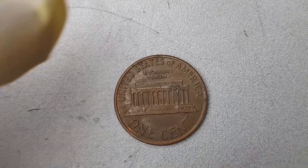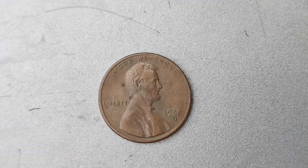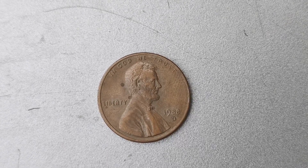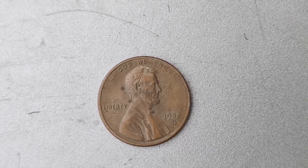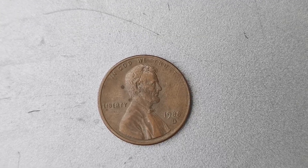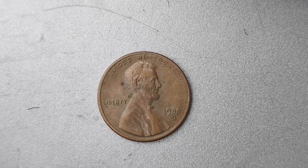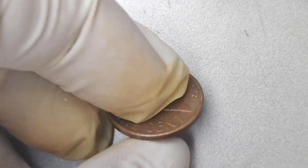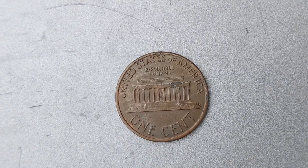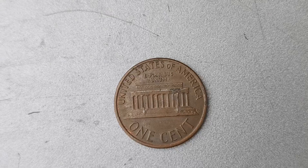Keep in mind that the value of a coin can fluctuate over time, so it's always a good idea to stay informed and up to date on the market. In conclusion, the 1988 D Mint Mark Lincoln penny coin worth $1.6 million is a true treasure in the world of coin collecting. Its rarity, unique error, and historical significance have made it a highly prized item among collectors. If you're lucky enough to have one of these valuable coins in your possession, consider yourself incredibly fortunate.